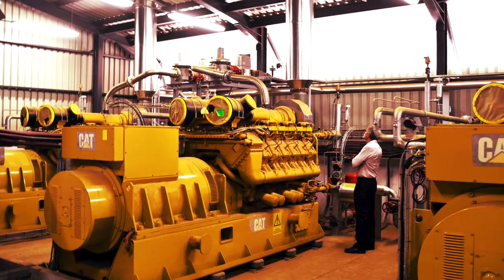Our principal and main partner and principal supplier is Caterpillar. We use Caterpillar technology to drive all of these types of applications. But besides Caterpillar, Caterpillar also owns other branded equipment and we also sell those into the market. Firstly, we have the FG Wilson product.